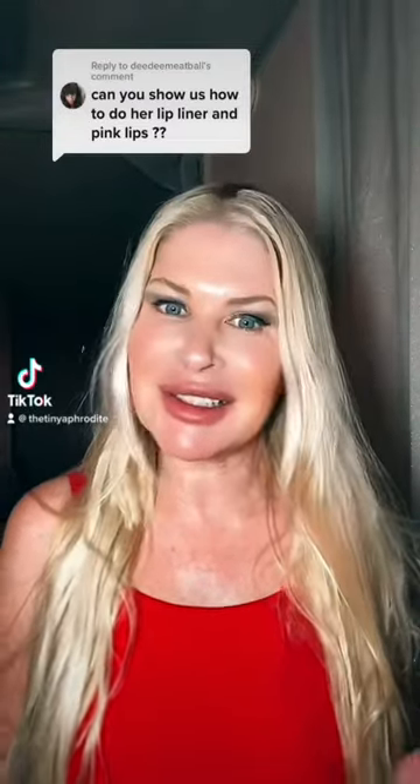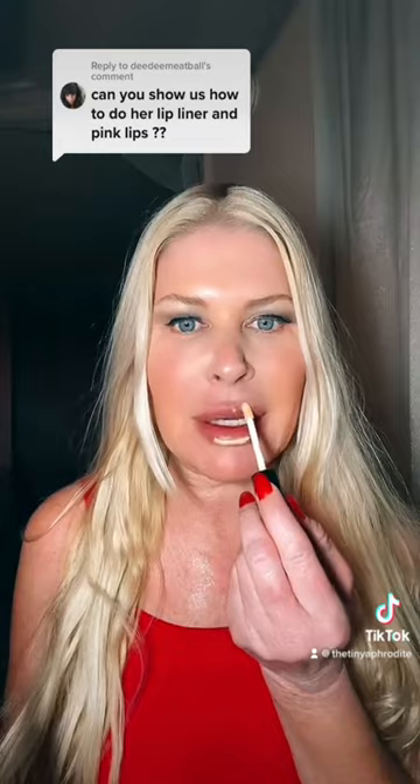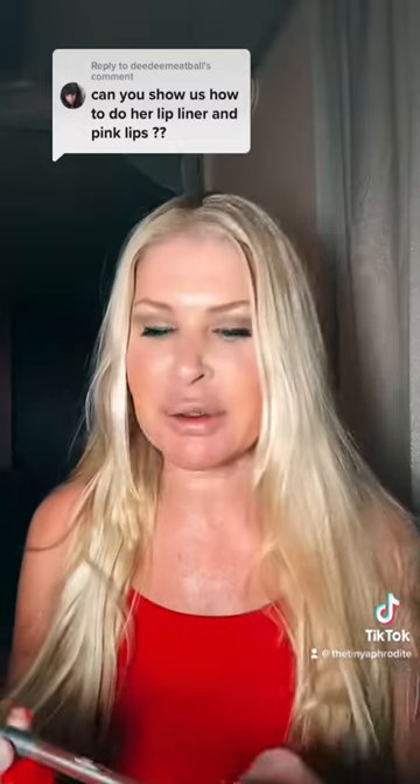The Pam Anderson 90s lip — we didn't have lip filler or anything like that back then, so what we did is we just really over-exaggerated our lips. I'm going to start by kind of whiting out my lips a little bit with some concealer. We used a lot of Wet and Wild back then, but I'm going to use Charlotte Tilbury.